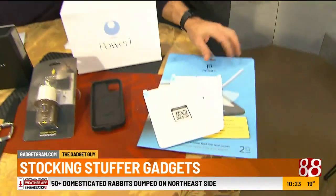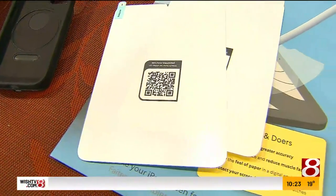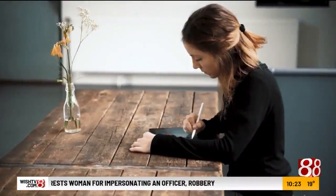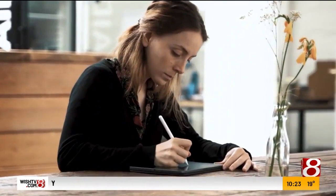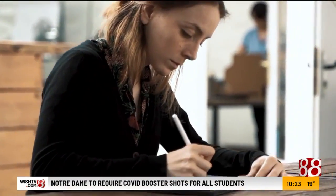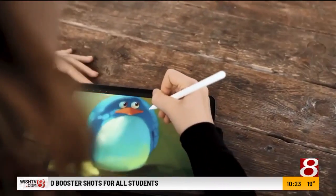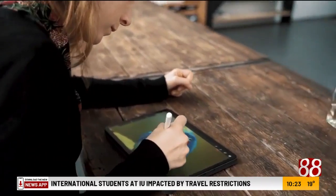These are stocking stuffers — some are expensive stocking stuffers, but yes. Let's start with the Paper. This is a little iPad accessory. You overlay this on your iPad and it allows you to digitally sketch. It's kind of rough so you can do very fine sketching. You can also use the Apple Pencil to take notes, draw, anything you like. This is only $40 and it comes with protectors, wipes, and a guide sheet.